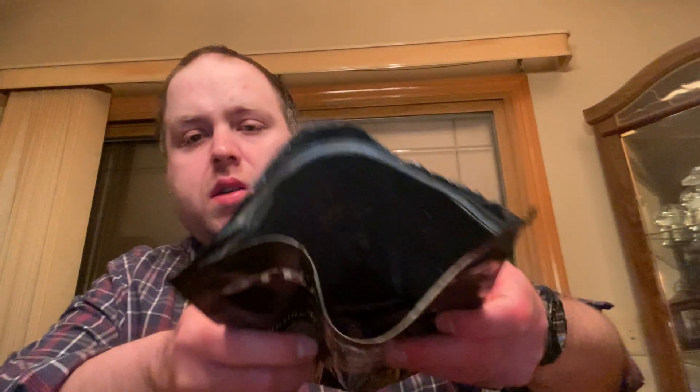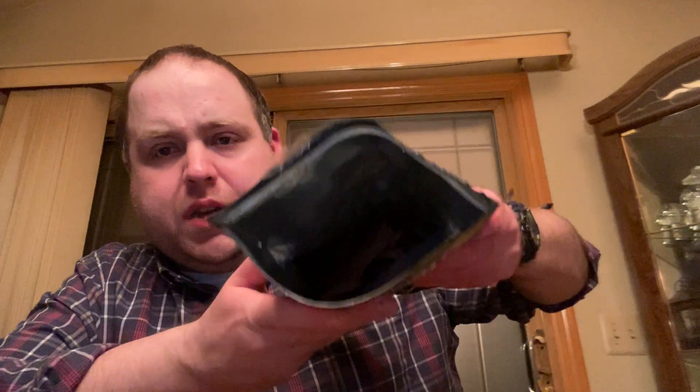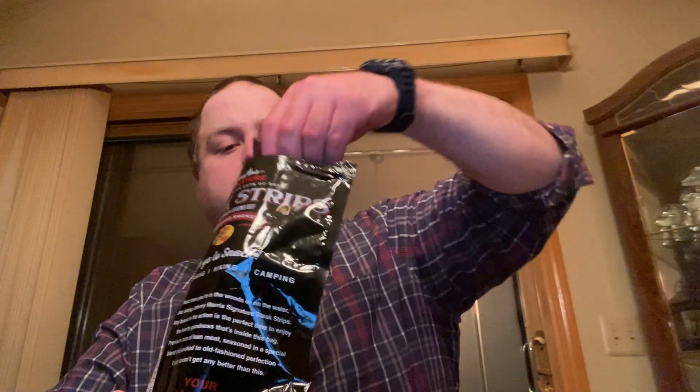It's a little smoky out of the box. Look at that. Here comes one of the steak strips out of the package — smells like beef jerky. Let's see what it'll taste like.